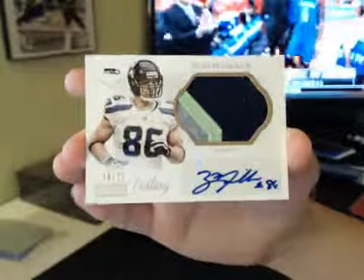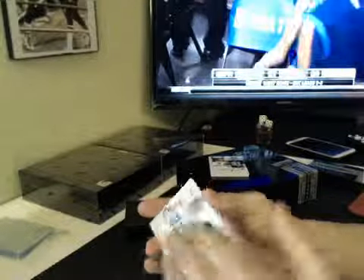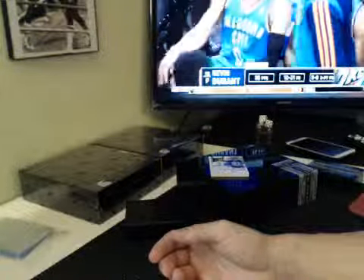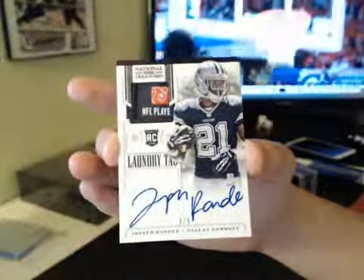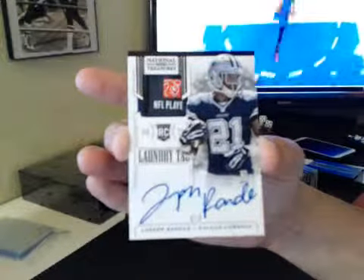Destroying it. Three-color Zach Miller — better than Luke Wilson. All right, we got Laundry Tag on card, 2 of 5, Joseph Randall. Cowboys, NFC East, BBC. Sweet.